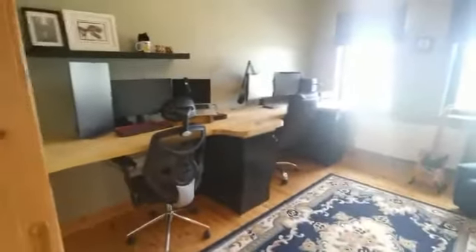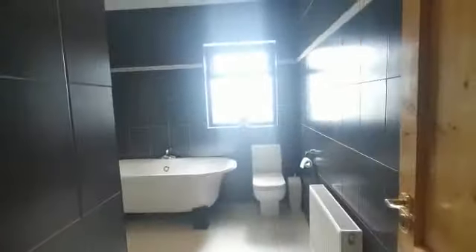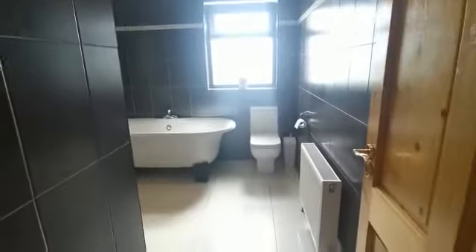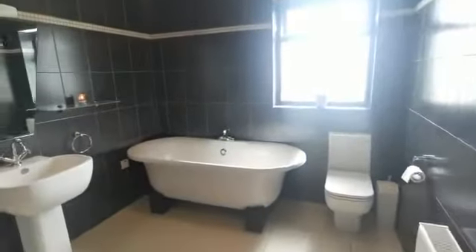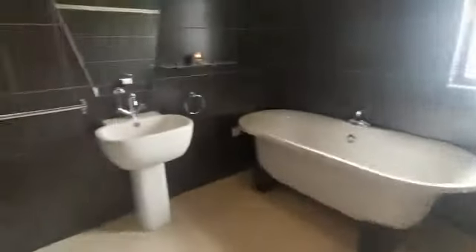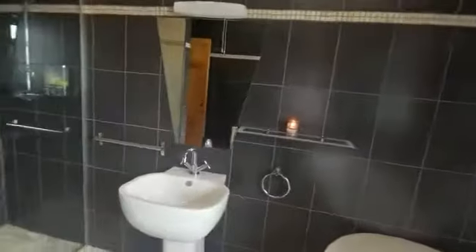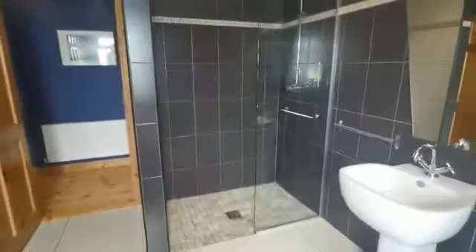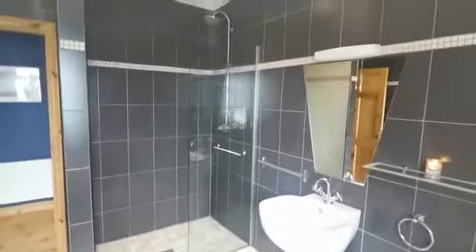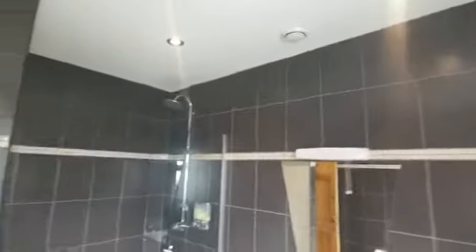Excellent space here to my left is a very modern, well-fitted bathroom, fully tiled with quality tiling ceiling to floor. You can see a standalone quality bath unit and a fully separate walk-in wet area with power shower, nice recessed lighting and extractor fan.